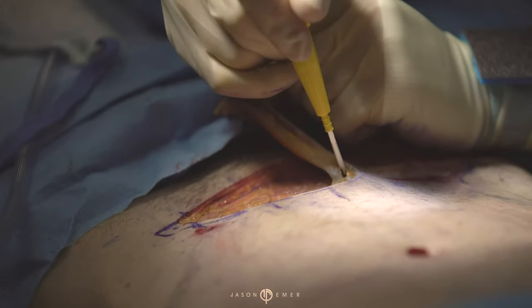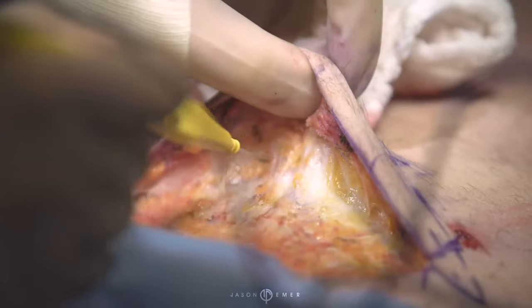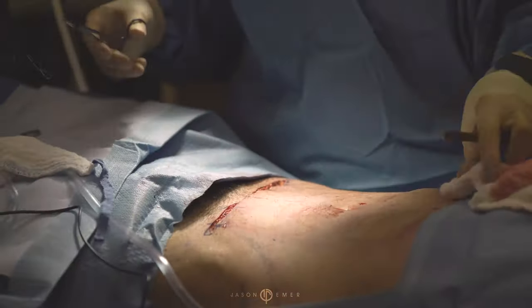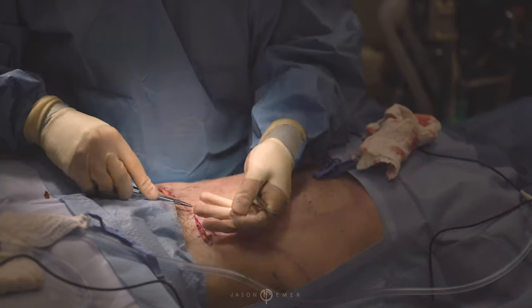This is what's called a mini tummy tuck. It's mini because it's a shorter scar, and also a less extensive dissection in terms of how high we go. We just need to get rid of this loose skin down below to get really nice and tight for him. It should make a good improvement with very low risk and a very low scar, well-hidden in his bathing suit.